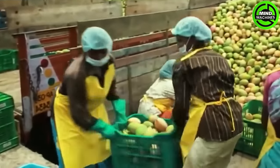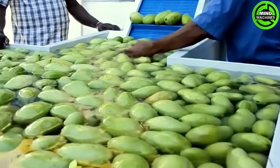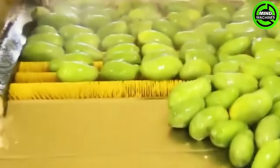What is the mango processing procedure? Mangoes undergo processing to produce puree, which is subsequently utilized in the production of various products like nectar, juice, squash, jam, jelly, and dehydrated items.